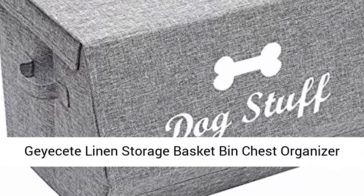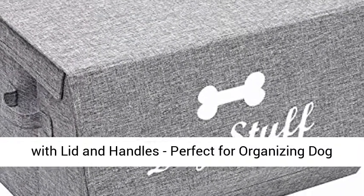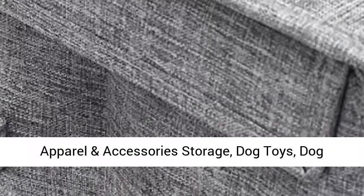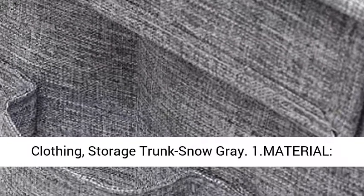JSC Linen Storage Basket Bin Chest Organizer with Lid and Handles. Perfect for organizing dog apparel and accessories storage, dog toys, dog clothing, and storage trunks.